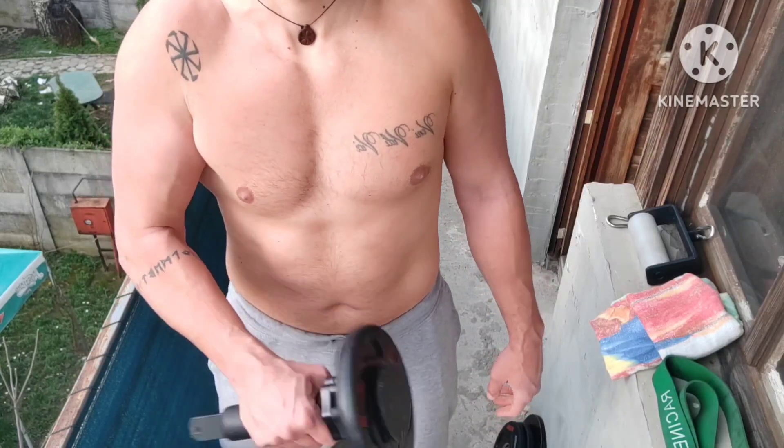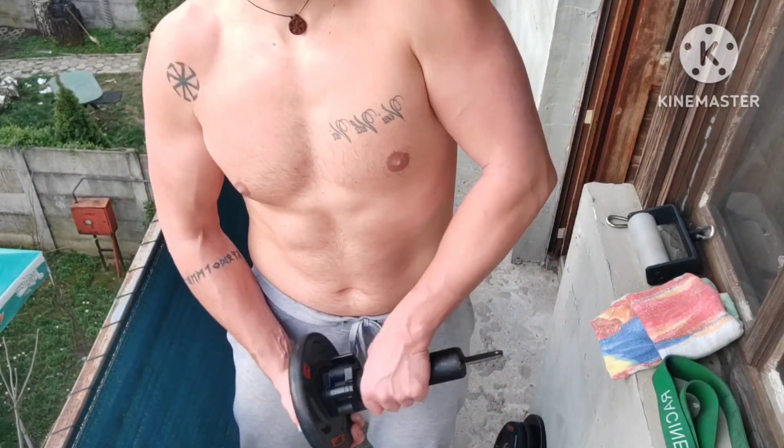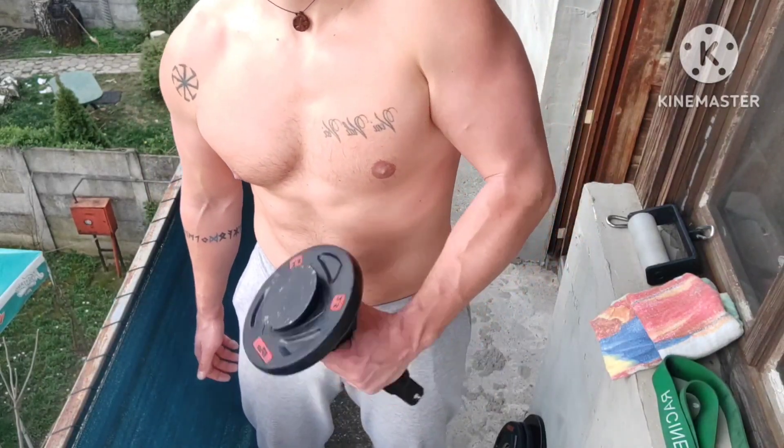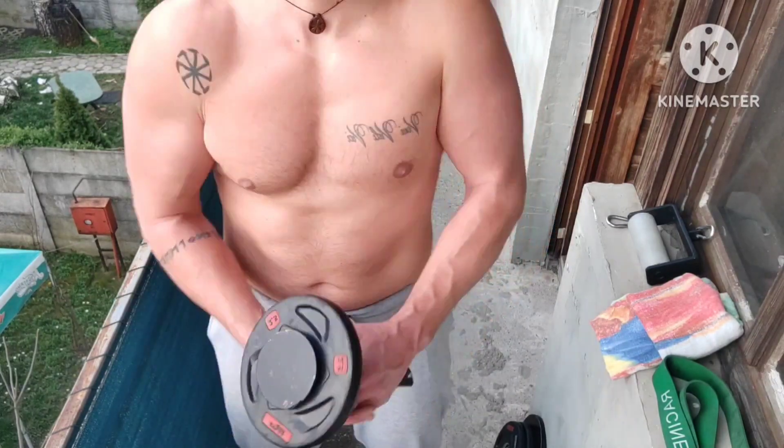And last exercise here: radial deviation movement, two rounds. Totally awful leverage, bad movement and minimal weight — but it works good.